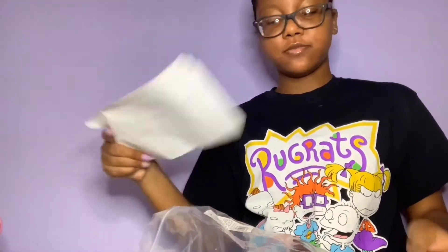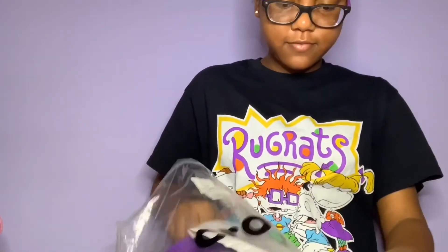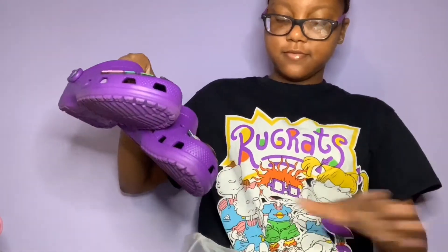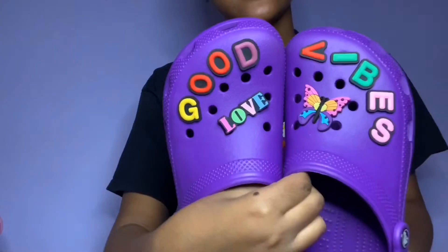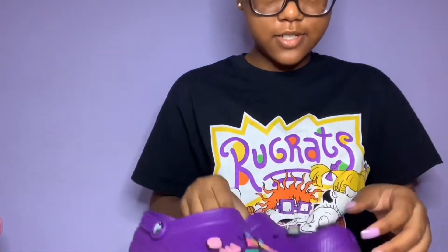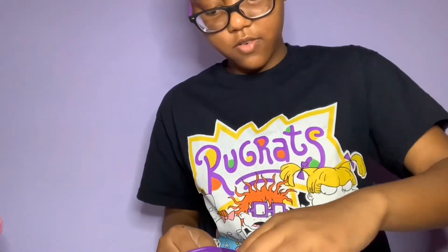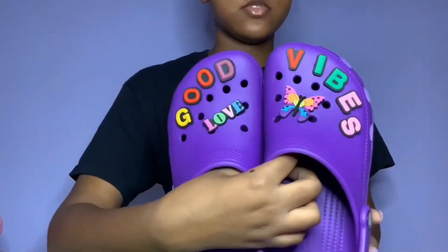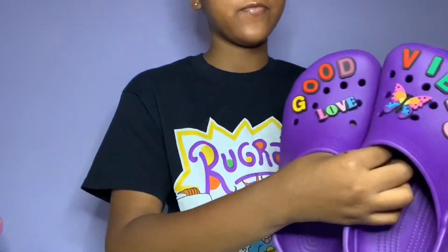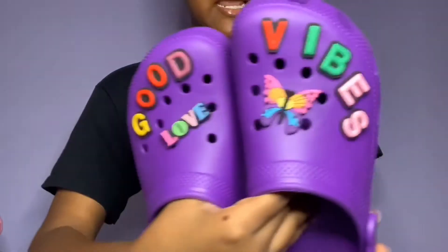It's these purple Crocs — let me fix the Jibbitz. It says 'goodbye,' and then 'love,' and then the butterfly. It's so pretty, I like these.